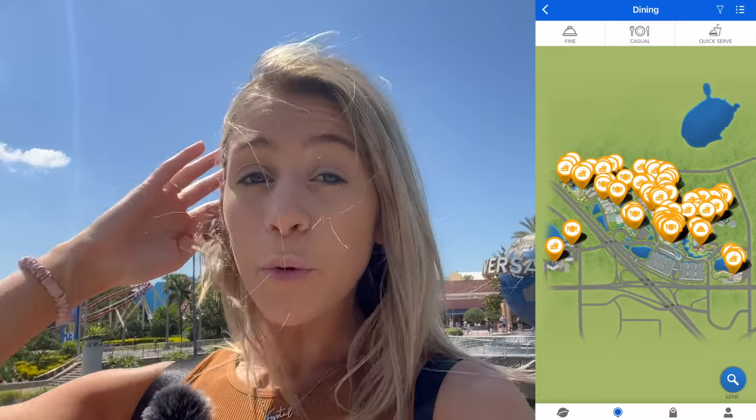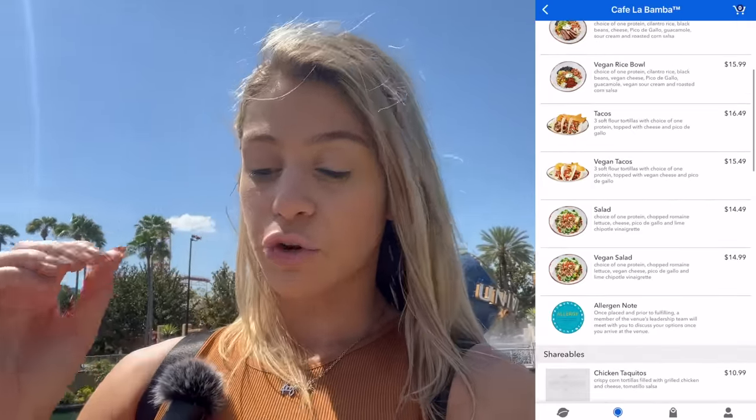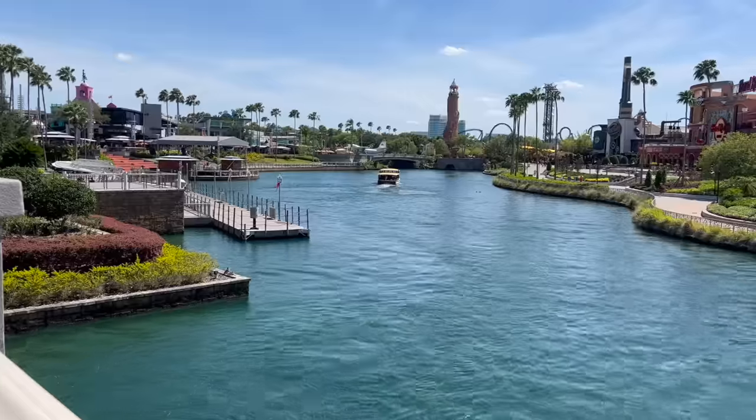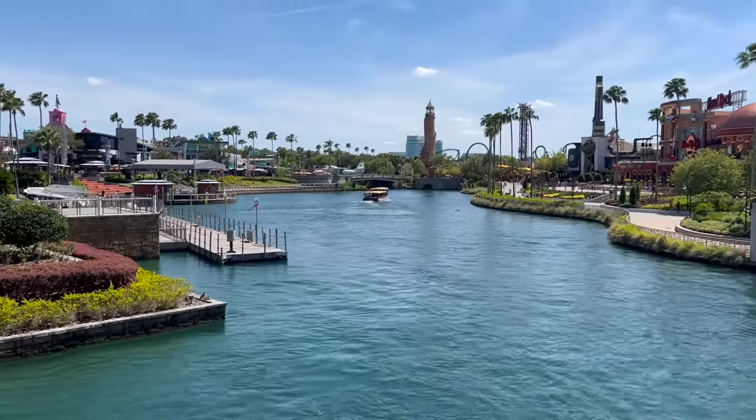The next mistake to avoid is not downloading the Universal app before you visit. The Universal app shows you wait times, allows you to mobile order food and drinks — which can save you so much time — and has a virtual map that shows exactly where you are if you turn on location settings. Universal has free Wi-Fi so you don't have to worry about connectivity. You can also use Universal Pay, hooking up your credit card to scan and pay for meals. Not having the Universal app is a mistake you do not want to make.